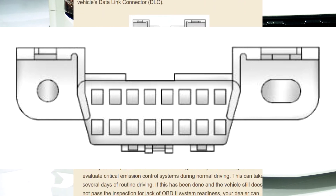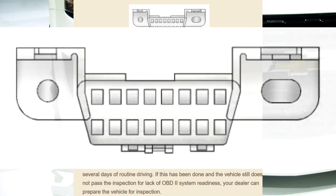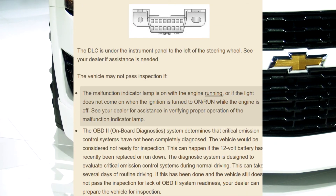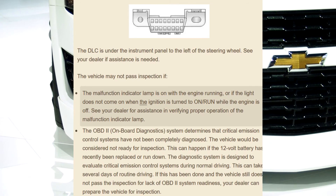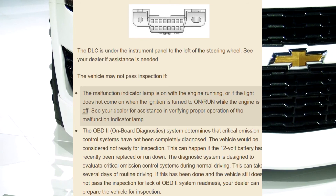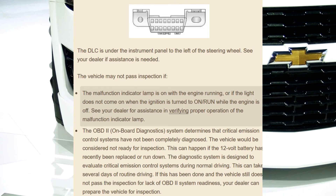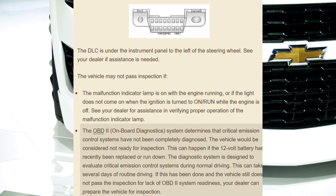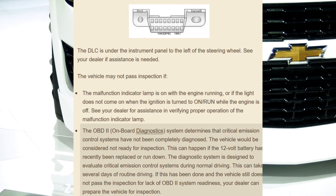See your dealer if assistance is needed. The vehicle may not pass inspection if the malfunction indicator lamp is on with the engine running, or if the light does not come on when the ignition is turned to On/Run while the engine is off.